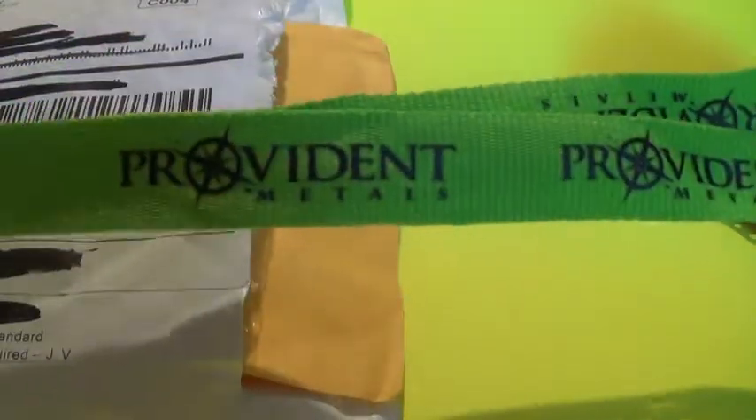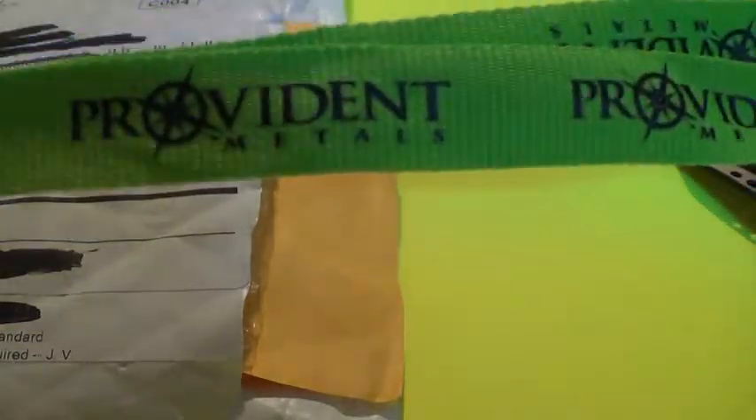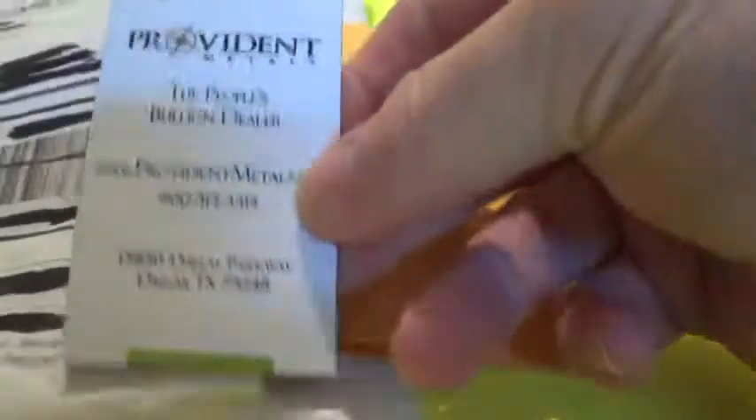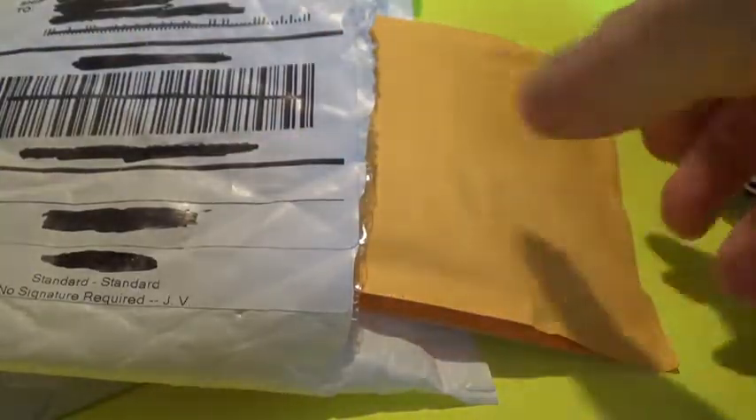Got it open, got the package, and got my lanyard — very happy about the lanyard. Everybody knows I get excited about the lanyards. And wow, a magnet also! That's the second time I got a lanyard and a magnet. Pretty happy about that. But that's what's inside.